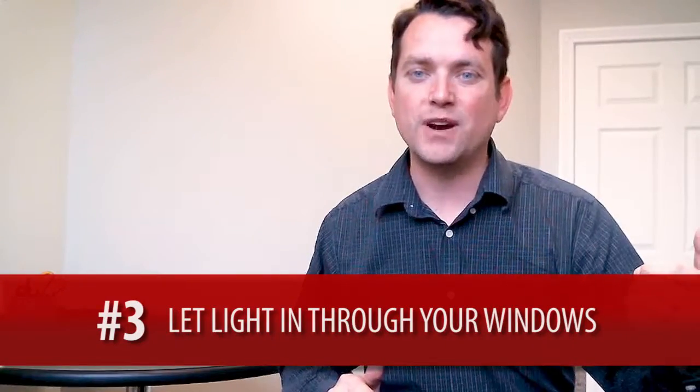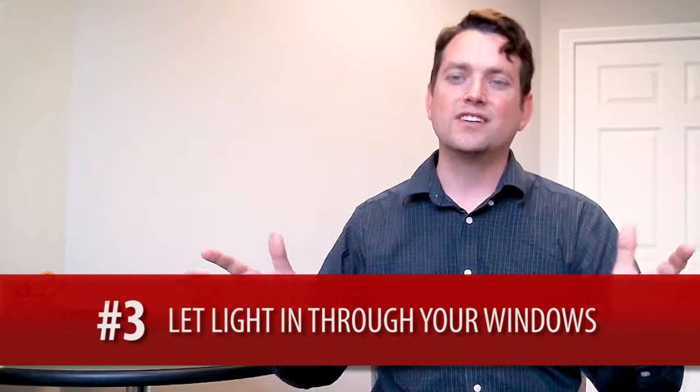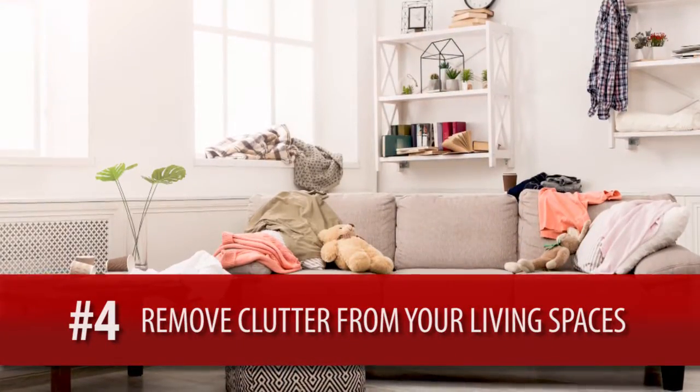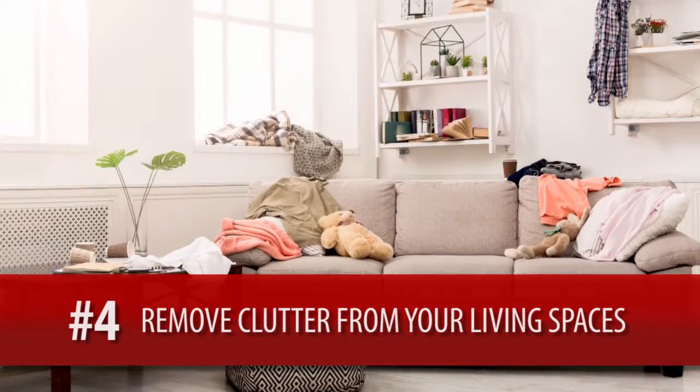Third thing: on your windows, pull back the drapes, lift the shades, and clean the windows to let the light in. Fourth thing: in your living spaces, store away playthings in closets and remove cluttering decor.